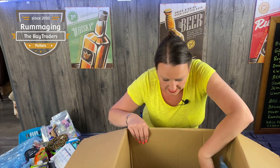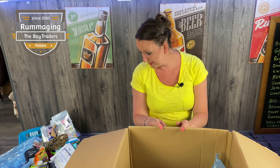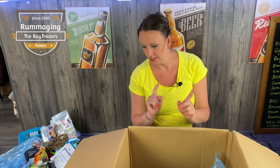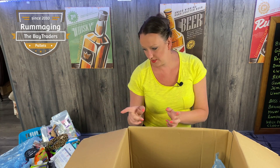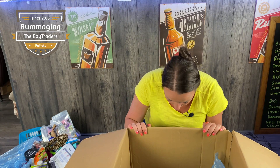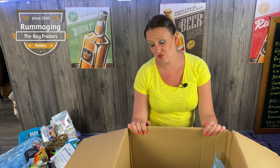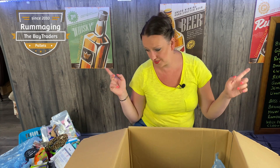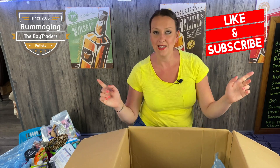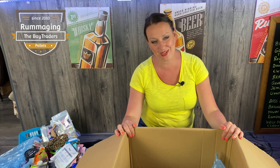So yeah, that summarises box number four. I think this is by far the best box — and I think this is the premium box that we paid a little bit more for. I'm going to go upstairs, list everything, check out the Clinique stuff to make sure everything's legit, get it all listed, and then come back for box number five and six at some point. Thank you for sticking with me. Don't forget to thumbs up, like the video, subscribe, and we'll see you again very soon.